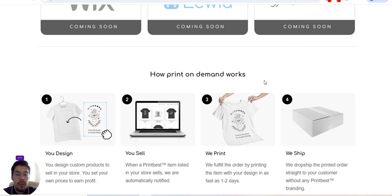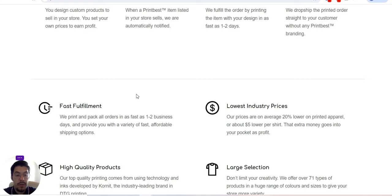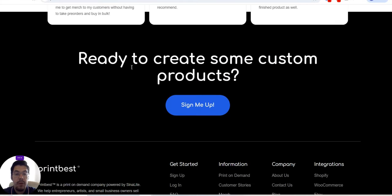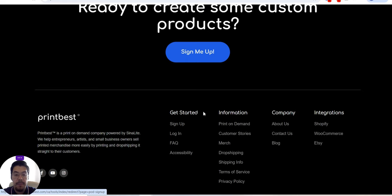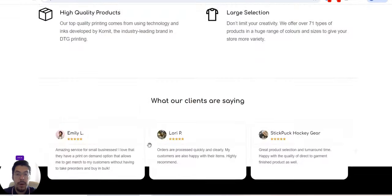They explain how print on demand works — very important to check it out. If you haven't tried it, it's very important to read and understand the process. They also give you the reasons why you should work with them. Make sure you check the frequently asked questions, all the information about them, the integration, and so on.